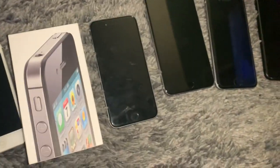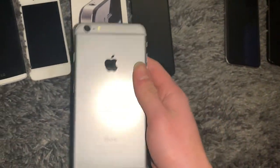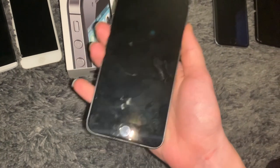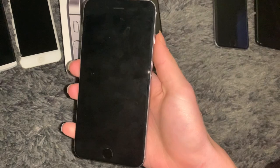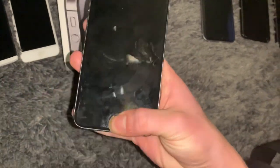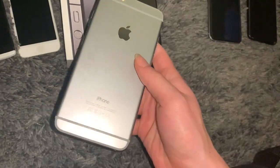Next up is this iPhone 6 Plus. This one shows absolutely no signs of life - we actually opened it and it's completely water damaged, so that's why it doesn't work at all. That's unfortunate, but it's good for parts. It's FMI on anyway so not much is being lost here.